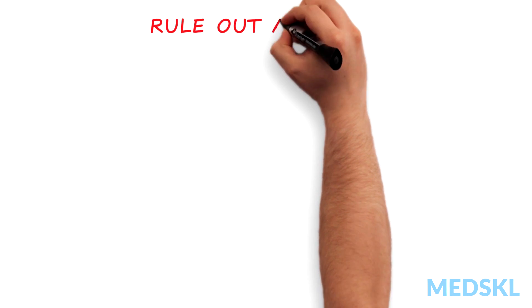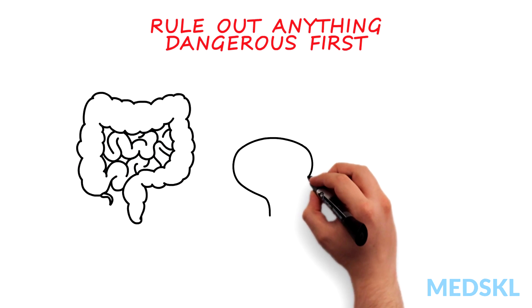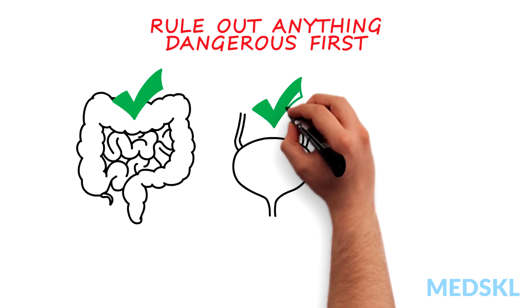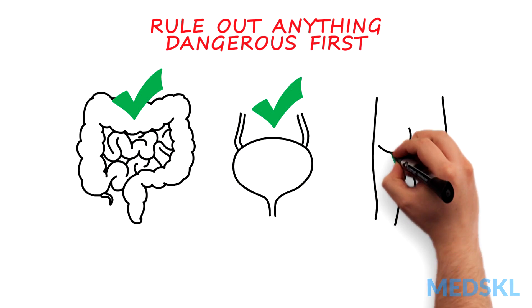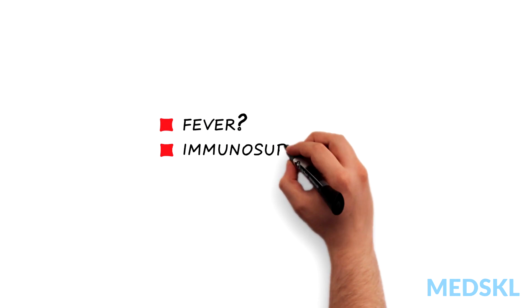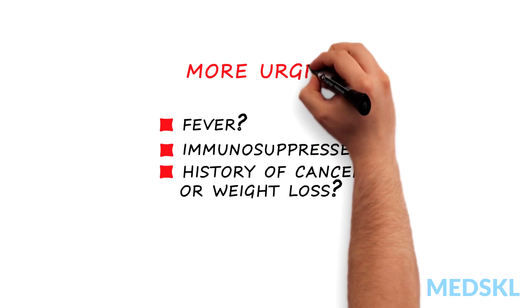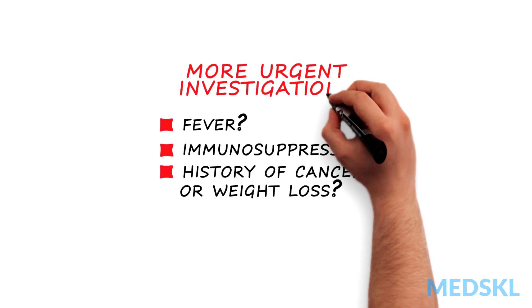It is important that the doctor rules out anything dangerous first. Check the patient's bowel and bladder are working well, that their legs are strong, and that they have no numbness in the perineal region. If they have a fever, are immunosuppressed, or have a history of cancer or weight loss, then the patient needs more urgent investigations.